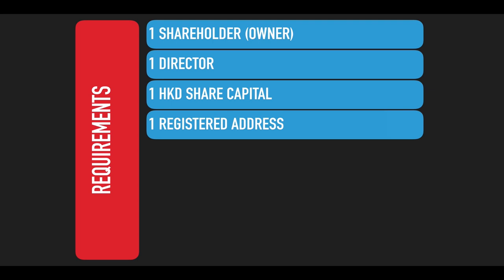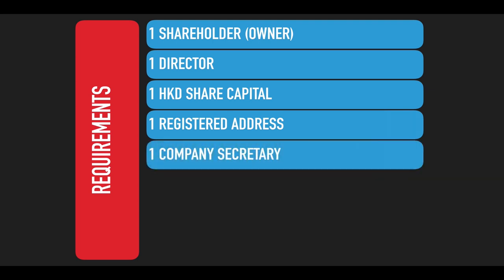You need a registered address in Hong Kong to receive all official documents from the government and banks. Most of the time your company secretary also provides the registered address. Even if you have your own business address, it's still a good idea to keep a registered address so your company secretary — and your accountant — can handle information faster and you don't miss anything. Speaking of which, having a company secretary is also mandatory. Since last year this role requires a license, put in place to support the fight against money laundering and terrorism financing.